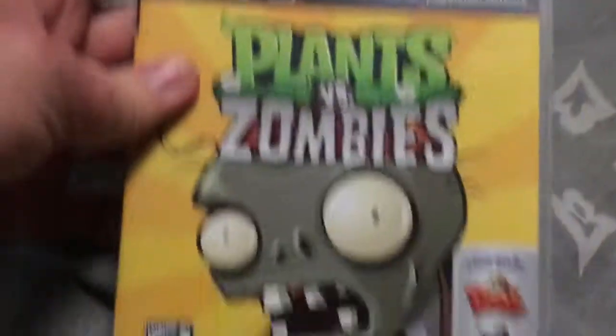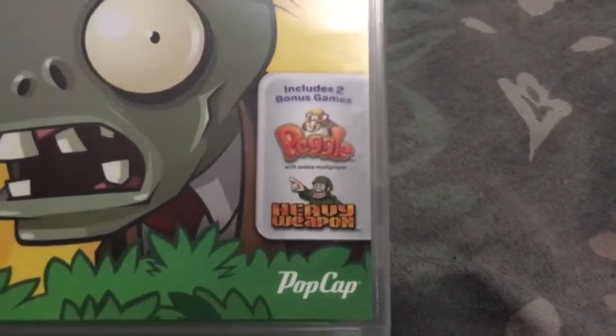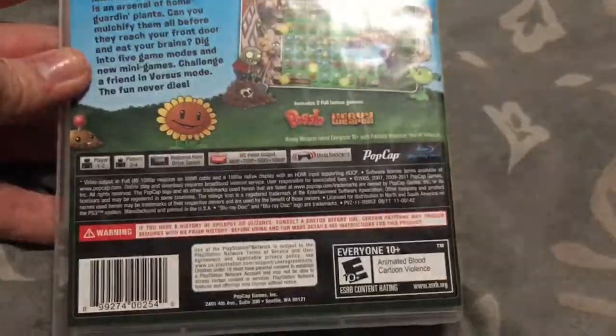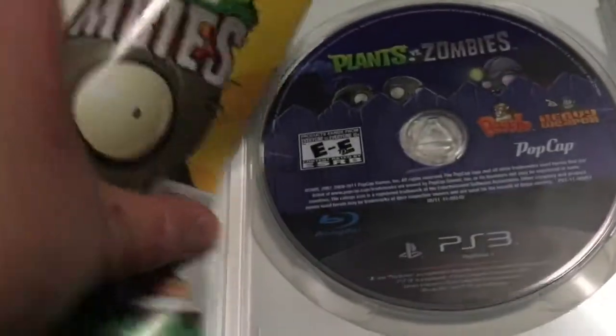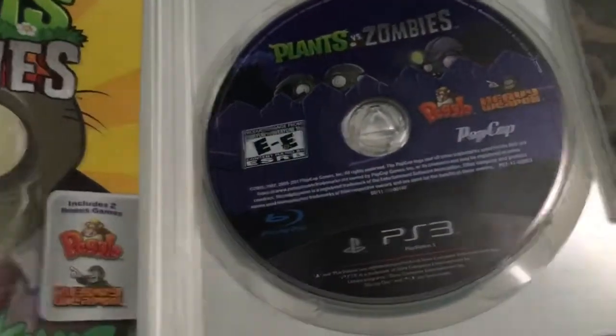Bought this game in September 2012 from Best Buy — Plants vs. Zombies, featuring Peggle — which I do have on my PC — and Heavy Weapon, which I have on my PlayStation 2. One of my favorite games, Plants vs. Zombies. There's also Garden Warfare, but I have that on my Xbox One — I'll show you that when I show you my Xbox game collection. I also have it on PC and Nintendo DS.